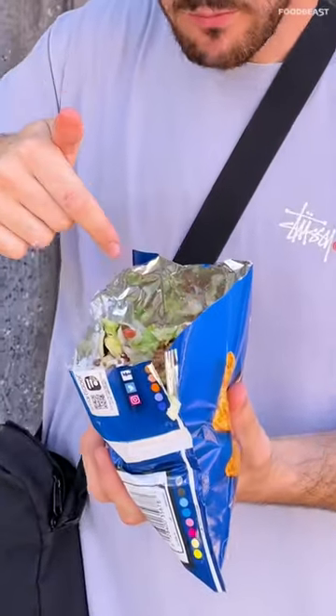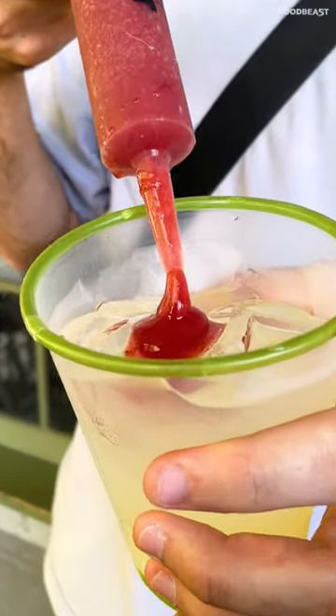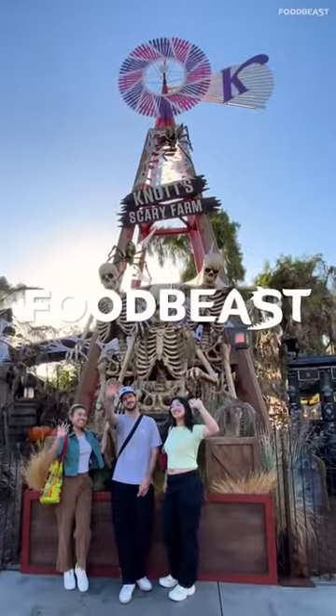Everything you love about tacos all inside a Doritos bag. All these foods are available for both Not Spooky and Scary Farm. Which treat are you excited to try? I'm excited.